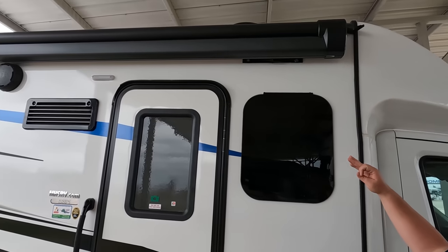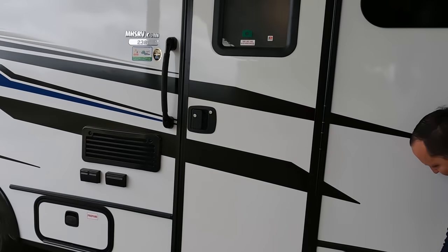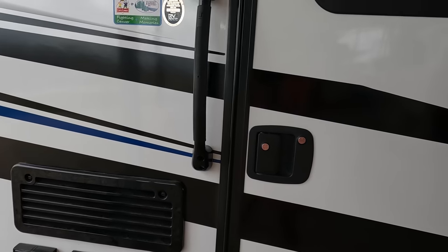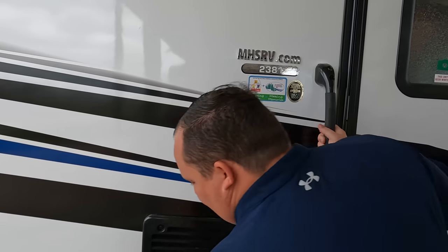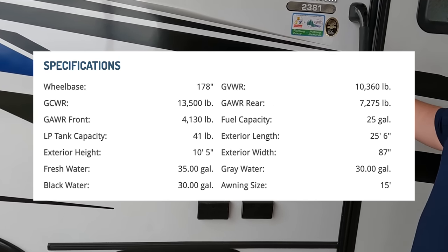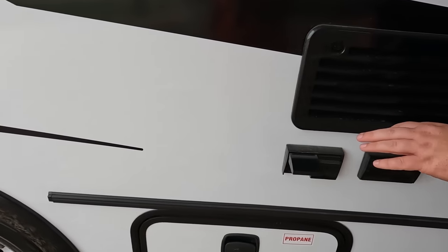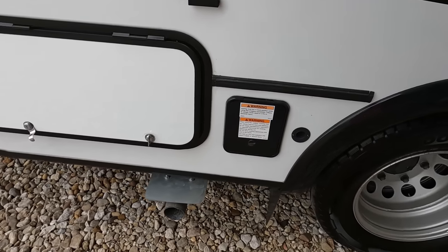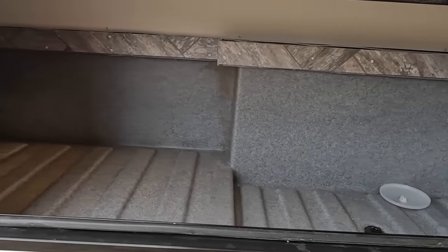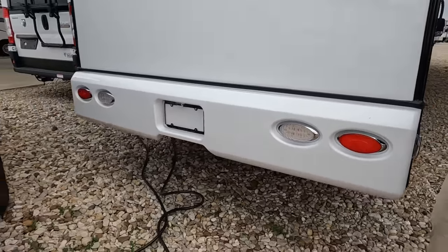Throughout the whole motorhome you have nice windows, a Toule awning with a wind sensor and LED lights, and outdoor speakers. There's nice storage with slam-latch doors. Right here is the propane. We've got power and coax right here if you want to watch TV on the outside. Coming down the side, there is a propane quick-connect if you want to have a grill outside. And look at that storage for a little motorhome — that's really not that bad.